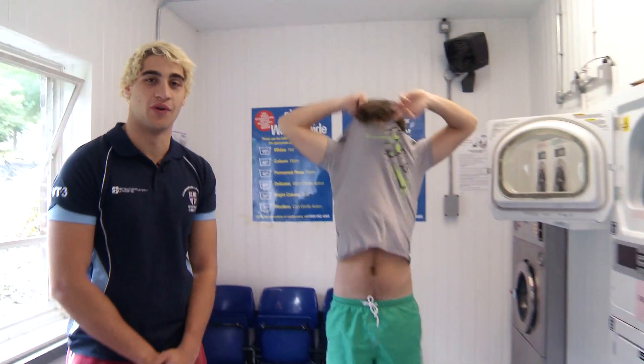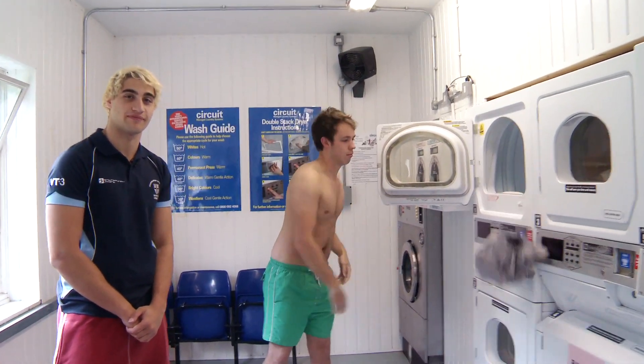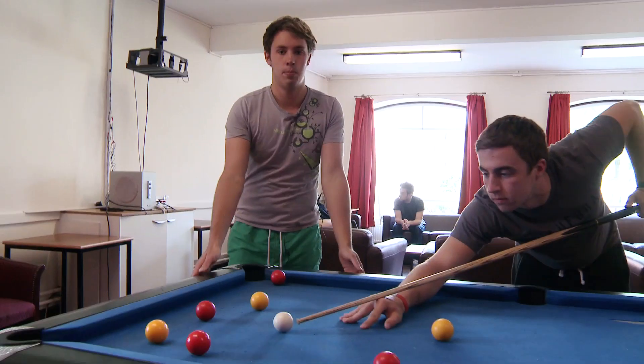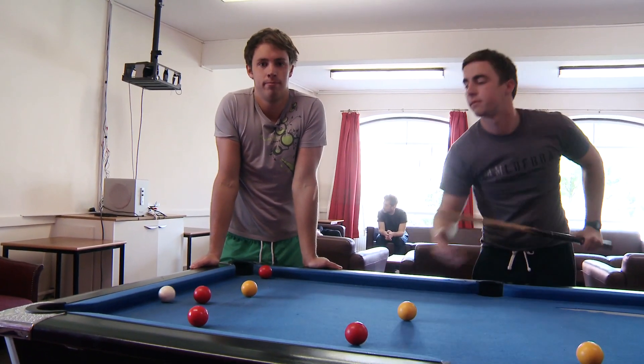Rutherford has 24-hour access to a laundry room to keep your clothes clean. This is our common room, where we kick back and relax. We've got a projector to watch a bit of TV, loads of seats to socialise, and a pool table to play pool.